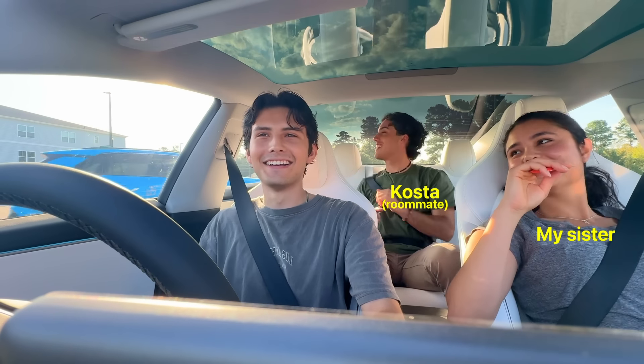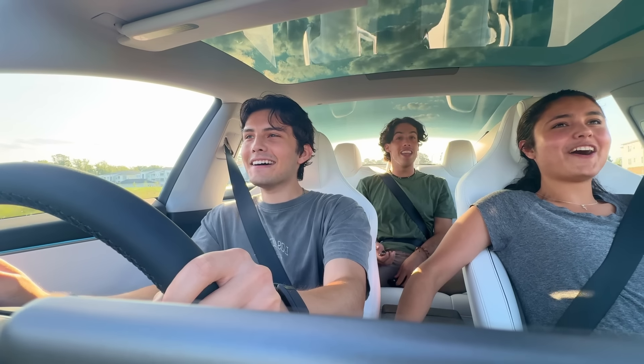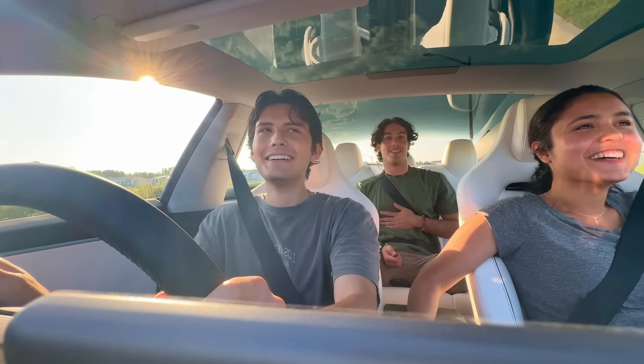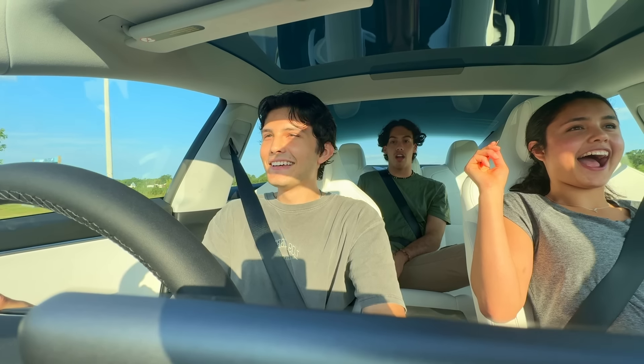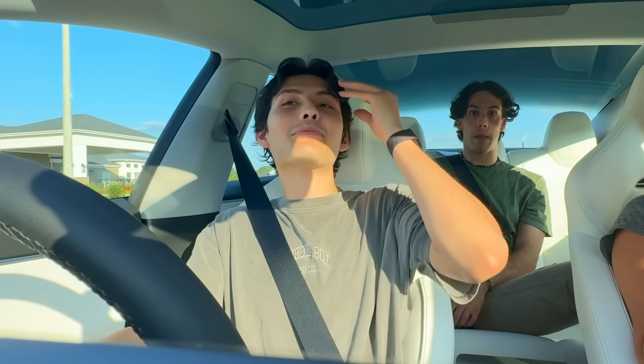For the last hour I've just been driving around having fun with this car. Put your head back — it's so fast, it's crazy. They say people have thrown up. You can literally feel your brain going back.